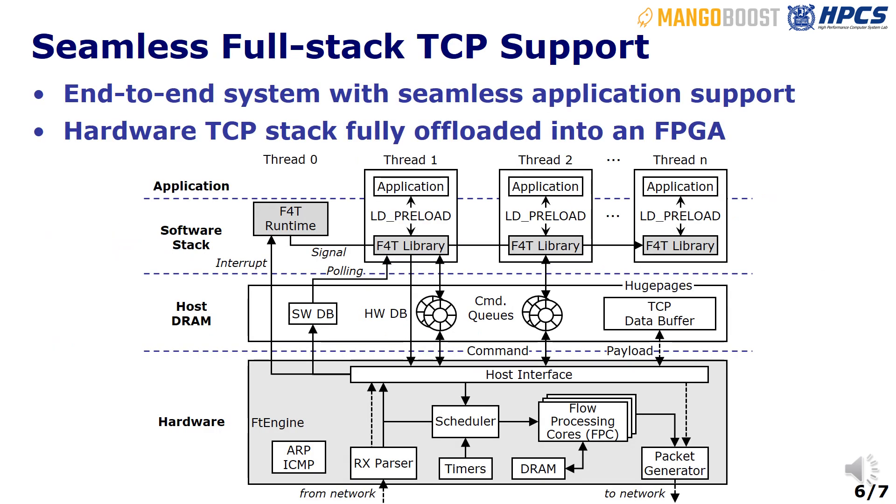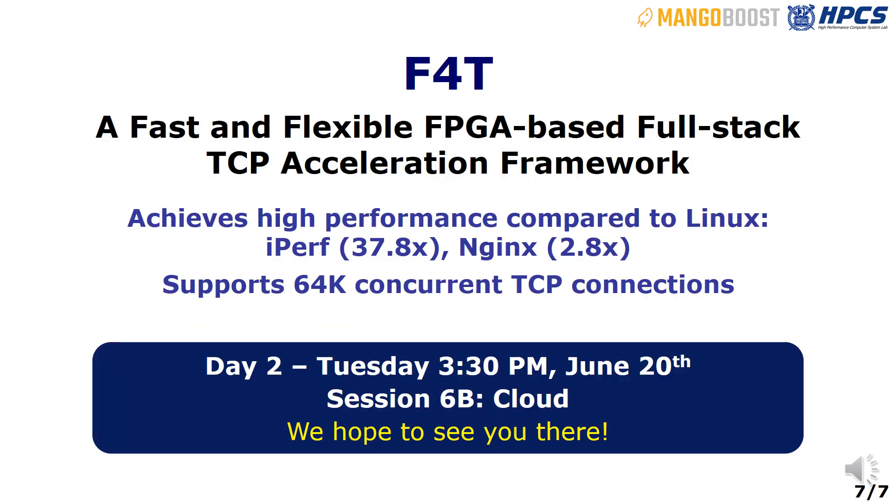F4T is an end-to-end system with seamless application support and a hardware TCP stack fully offloaded into an FPGA. Thank you for listening, and please join our talk on Day 2, Session 6b.